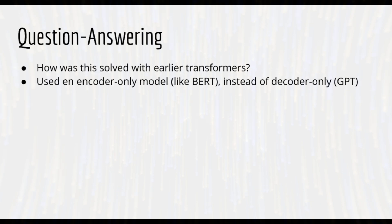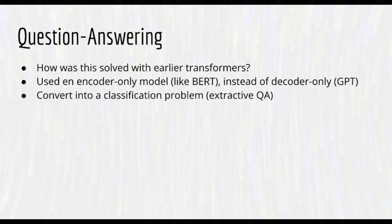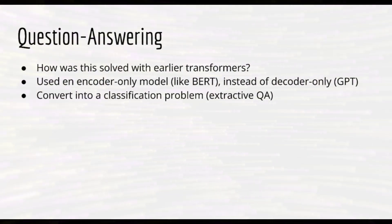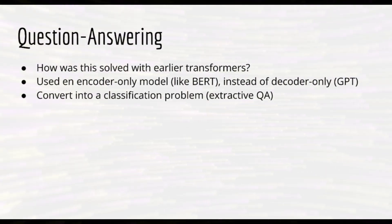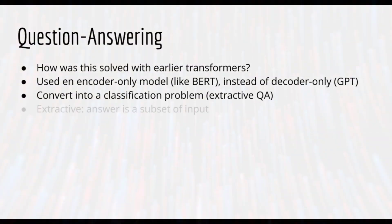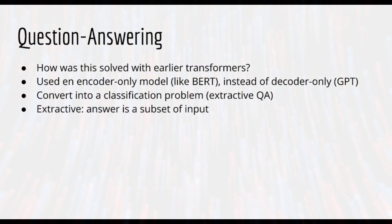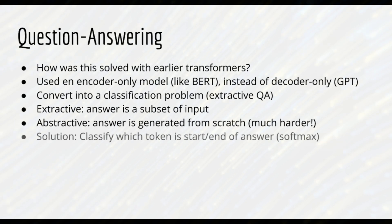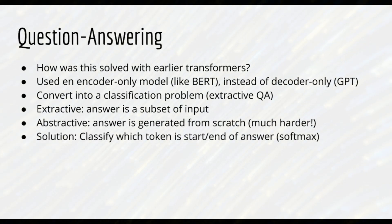As always, tasks are typically converted into some form of classification or regression. In this case, we choose classification. We did extractive question answering, as opposed to abstractive question answering. Extractive question answering merely selects a subset of the input text to be the answer to the question. This is much easier than abstractive question answering, which generates the answer from scratch. This basically amounts to classifying which input tokens should be the start and which should be the end of the answer.